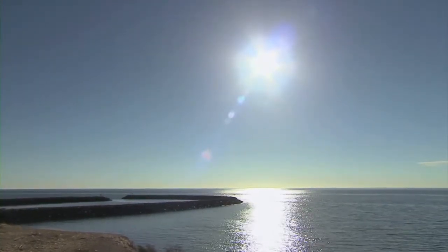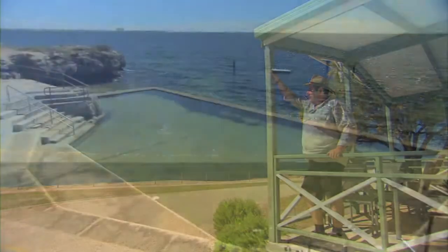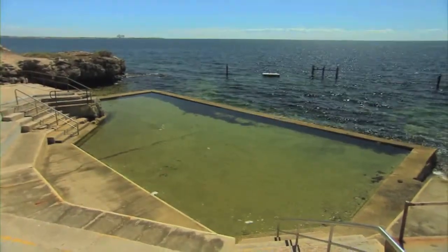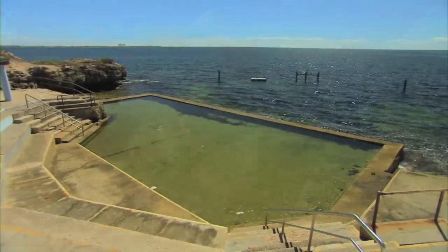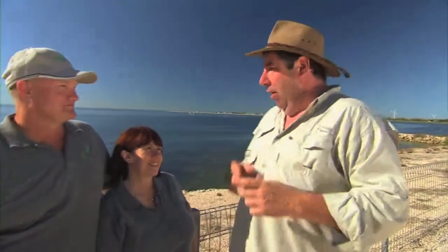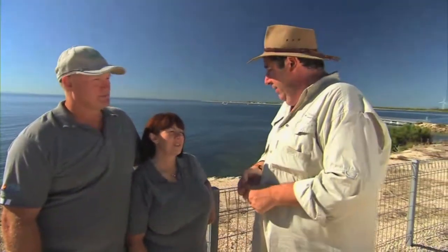It's absolutely beautiful. And it is a secret, but the secret has got out — the Edithburg Caravan Park is such a beautiful jewel on the Yorke Peninsula. And that's why you're not going to get in at Christmas. If you're looking at this, your heart is breaking — but you would certainly ring up and try.